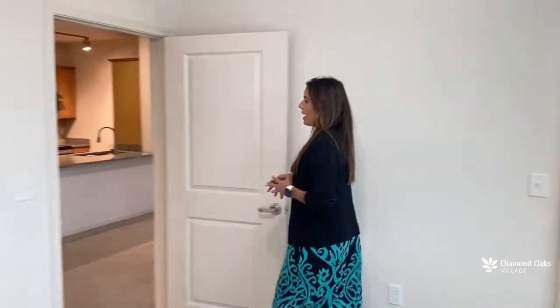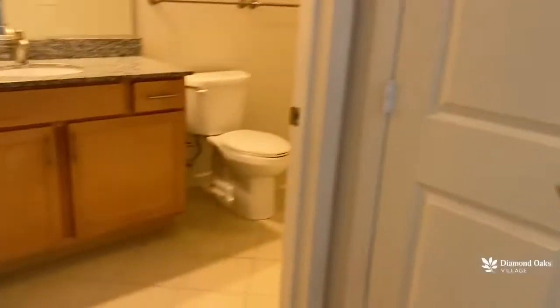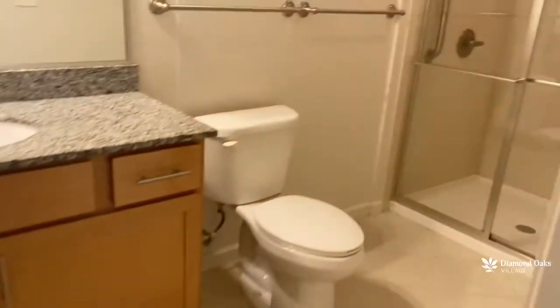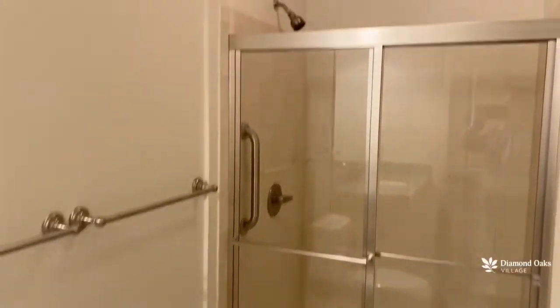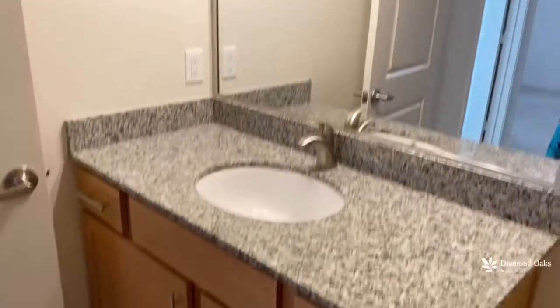Then we're going to go ahead and walk over to what would be your bathroom. Right into the bathroom here, you're going to have your vanity with a lot of storage space, also your walk-in shower. Plenty of space there — a lovely bathroom here in your one bedroom, one bath apartment.